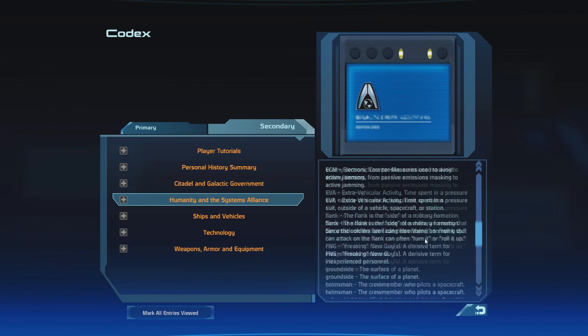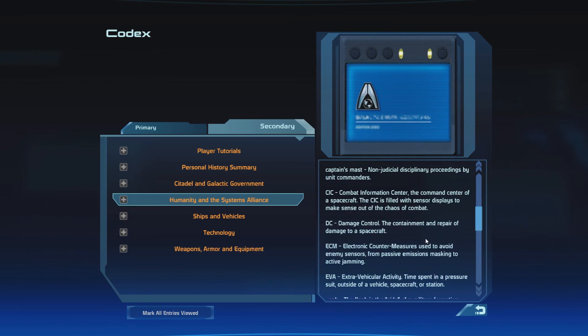Wow, that's a lot of jargon I didn't even know about. So that's pretty cool that they included that.